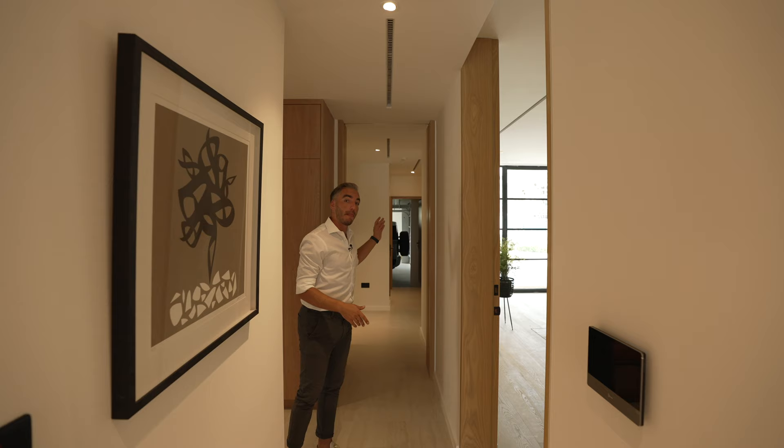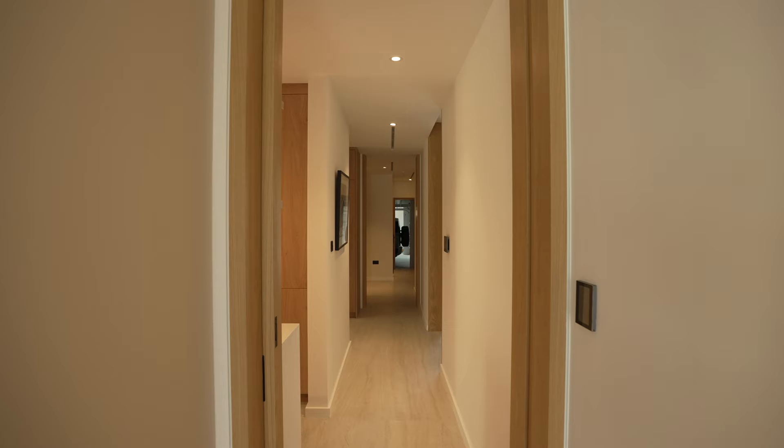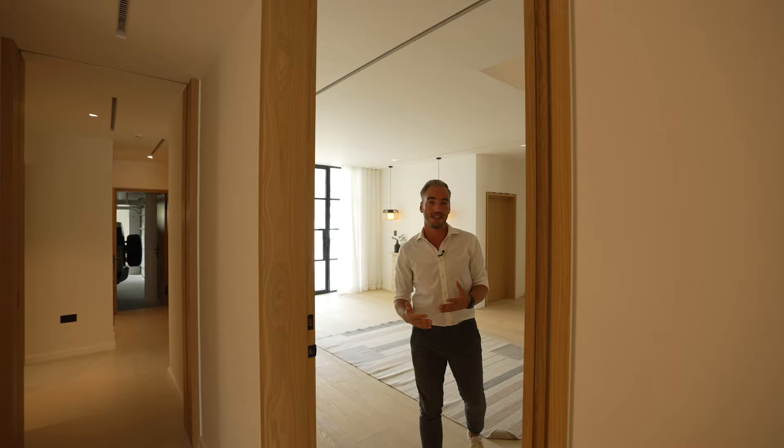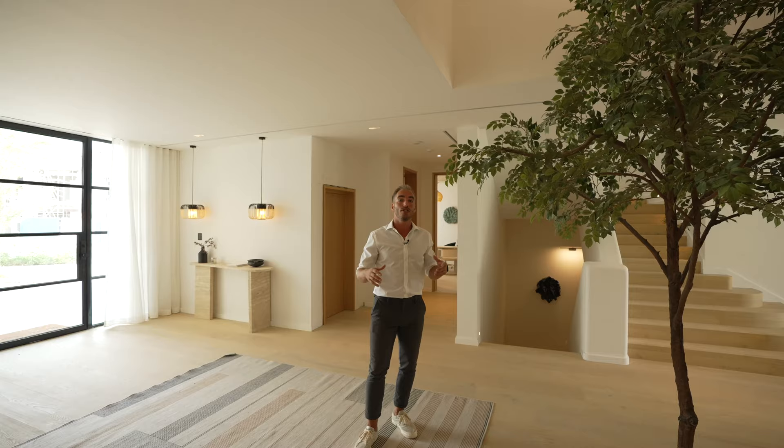Further down the corridor we have the maids room and the water closet, which looks stunning with that floating vanity. Right at the end of the corridor is the entrance to the garage where we have the hydro filtration system. We talked about sustainability earlier — this is another one of those features. It uses the water from the shower and the toilet and refilters it so you can use it again. It's nice that they had that in mind while building this home.